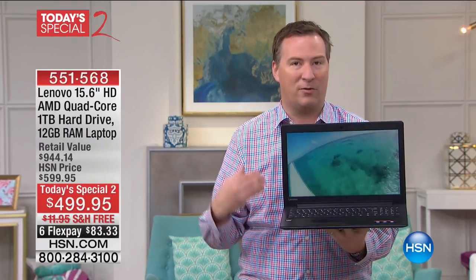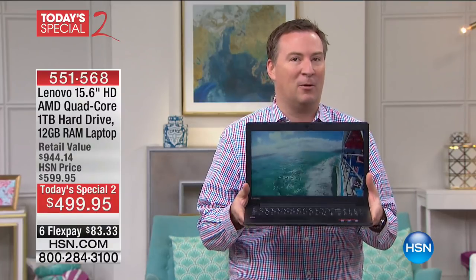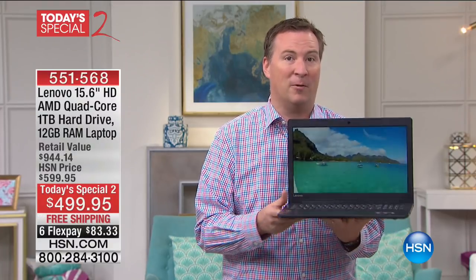This is something you're going to bring with you over the summer — put it in your backpack, bring it in the car. You're going to have so much fun when you first turn on your brand new Lenovo PC.